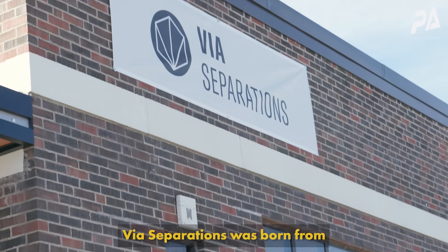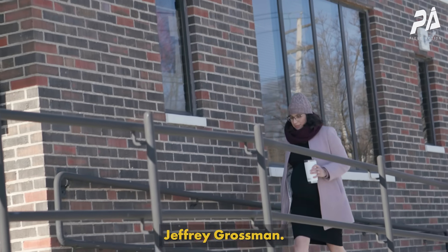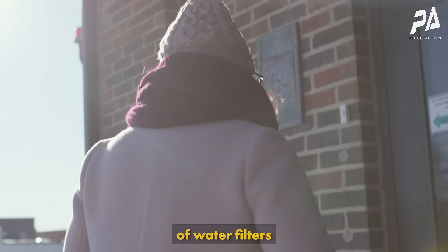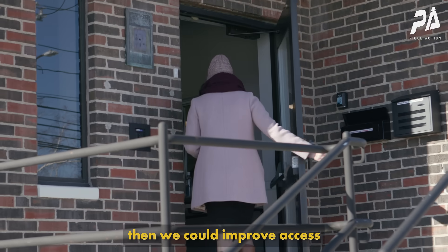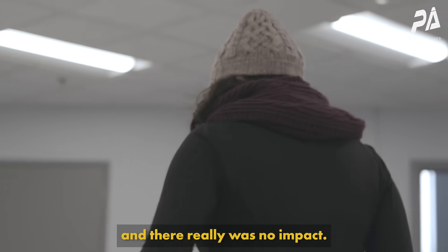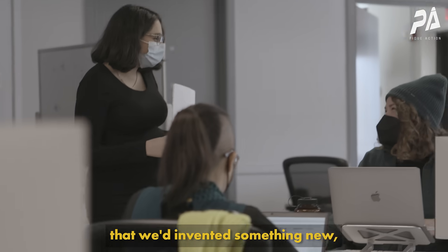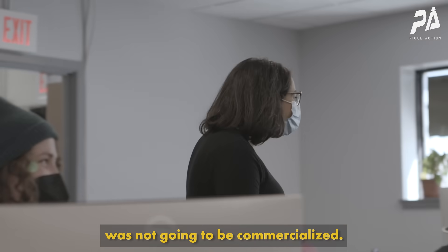Via Separations was born from my PhD research with Professor Jeffrey Grossman. We were really focused on improving the material characteristics of water filters — the idea was if we could make a better water filter, we could improve access to clean water for two billion people around the world. We developed a better water filter, did an economic assessment, and there really was no impact. I actually defended my thesis saying that we'd invented something new but that the technology we developed was not going to be commercialized.